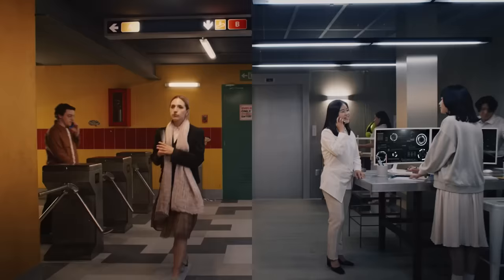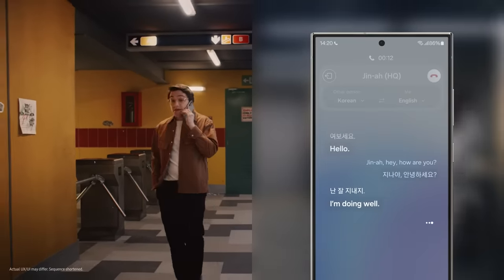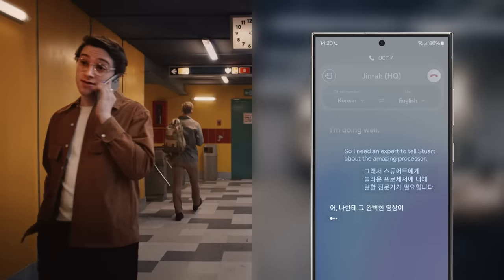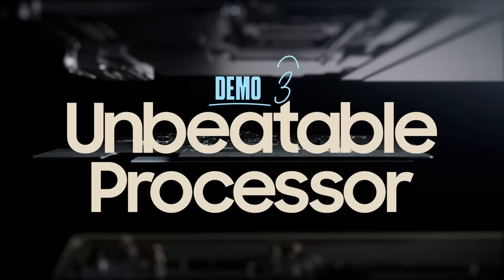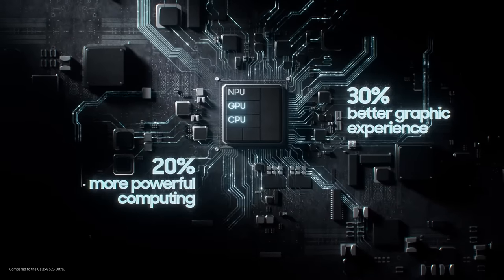Hi. Hello. Gina, hey. How are you? I'm doing well. I need an expert to tell Stuart about the amazing processor. I have the perfect video. This is the Ultra's new processor, Stuart — with our fastest NPU for seamless, efficient AI processing, and an enhanced GPU and CPU for epic gameplay.